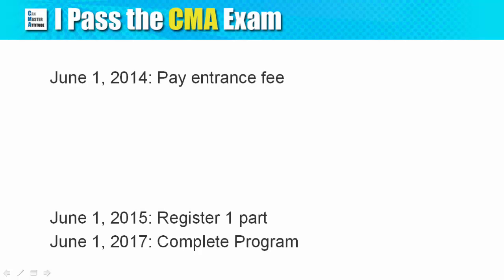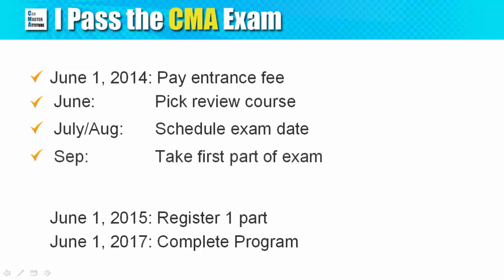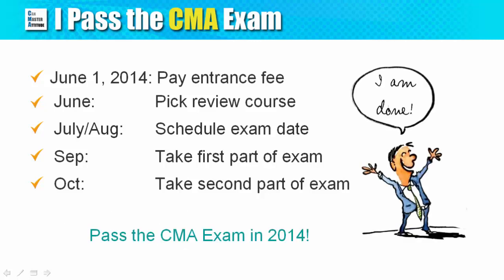Ideally, you should be able to complete the exam much faster. Here is a typical plan you can work towards for your own CMA journey: apply for IMA membership and pay the entrance fee in June, pick a CMA review course and start studying in the same month, register for the CMA exam by early August, sit for part one in September and part two in October, then pass both parts, fulfill the experience requirements, and get your CMA certification.